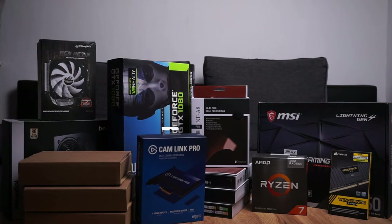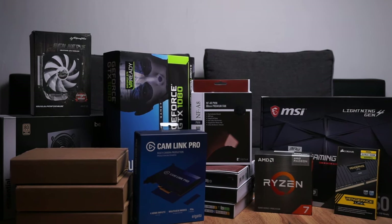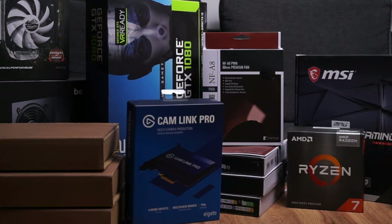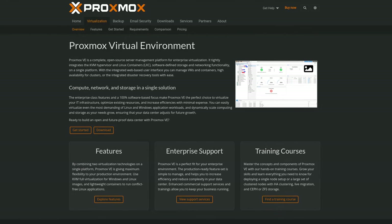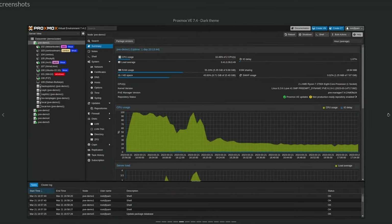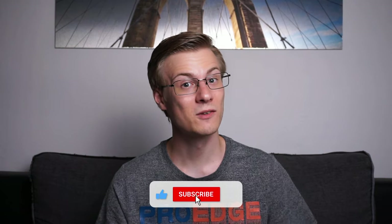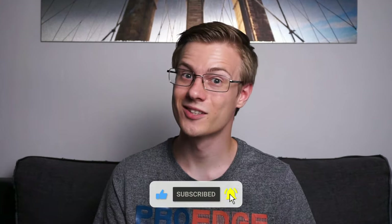What you see right here is only the first part of this setup. These are the parts from a virtualization server which will run on Proxmox, a lightweight type-1 KVM hypervisor platform. All of the parts have been chosen with something in mind, and it's not complete just yet, but more on this later. Don't forget to give this video a like, and if you enjoy this sort of content, consider subscribing.